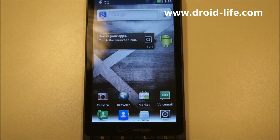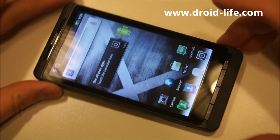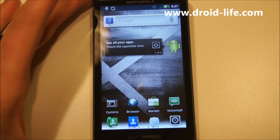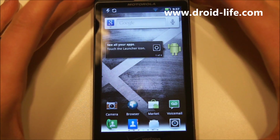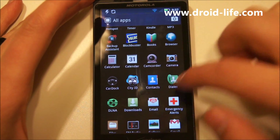Hey, what's going on everybody, welcome back — Kellen here from Droid Life. Tonight we've got Gingerbread on the DROID X, Android 2.3.3, new Moto Blur, all sorts of goodies. We're going to get through a full walkthrough of Blur in a second, but first we wanted to jump in and show you guys some actual benchmarks.